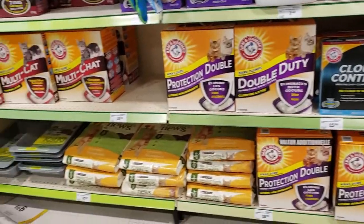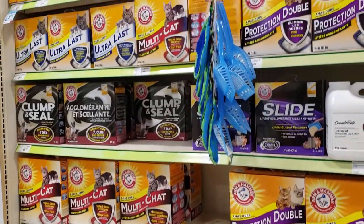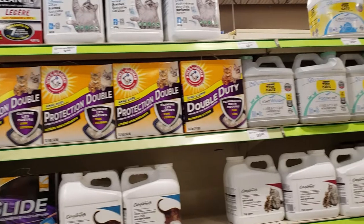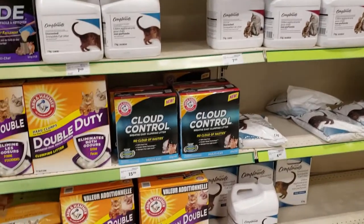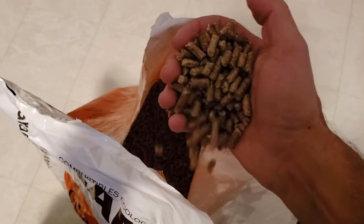Hi guys, today we're going to talk a bit about cat litter. Now I know this isn't a project video but I just wanted to share what we've been doing in case any of you want to try it. There are lots of good quality litters out there that do a good job at reducing odors, but we all know they're kind of pricey — especially considering this is something just for cats to poop into. About a year ago we switched to using fireplace wood pellets and it actually works pretty good, and best of all it's super cheap.